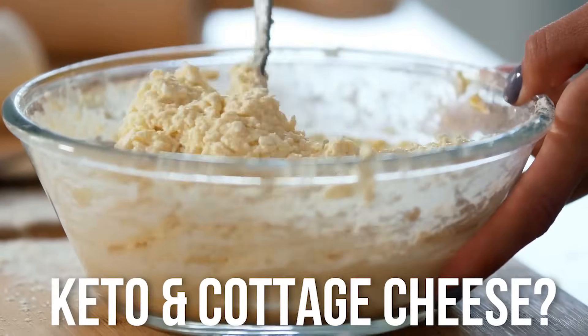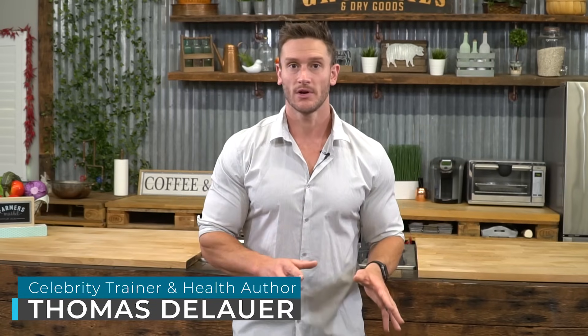Is cottage cheese a staple on the keto diet? We look at it, we see high fat, we see low carbohydrate, we see moderate amounts of protein, so it seems when we first look at it, yes, like hands down, this is a great keto food.